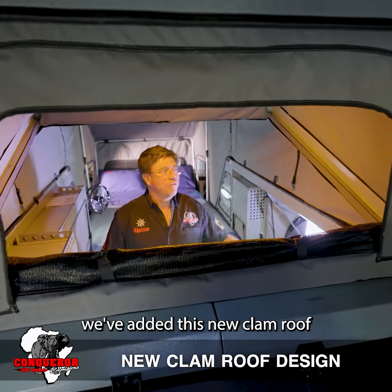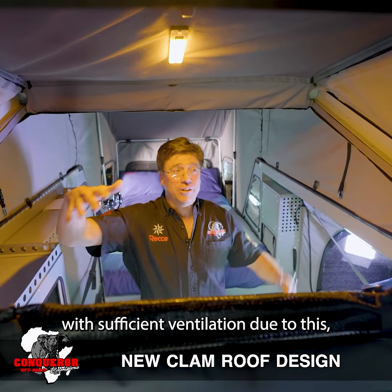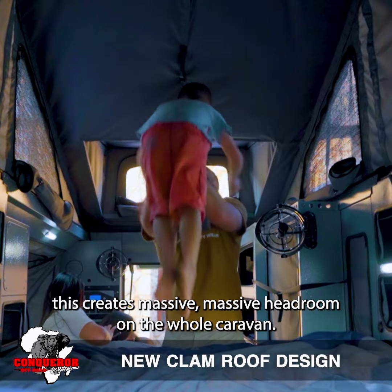As you can see, we've added this new clamp roof with sufficient ventilation. Due to this, it creates massive, massive headroom throughout the whole caravan.